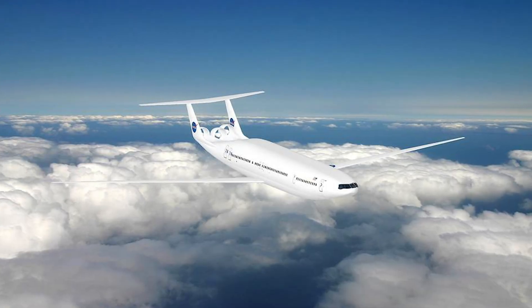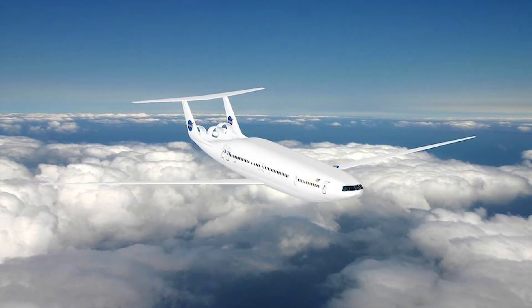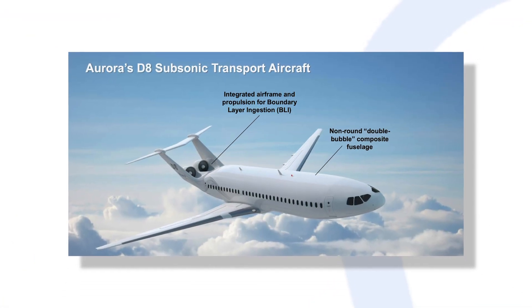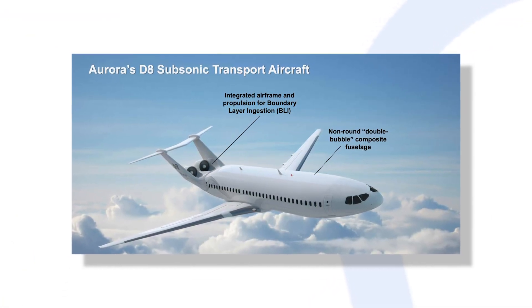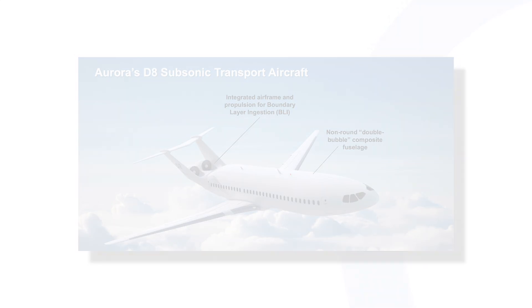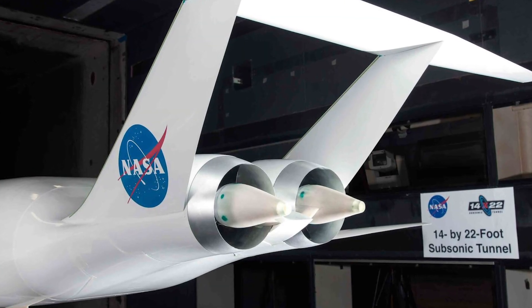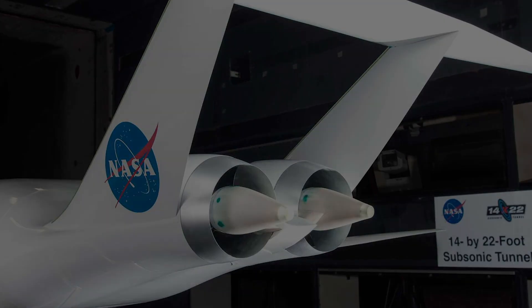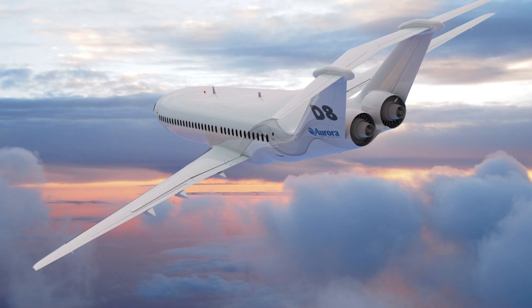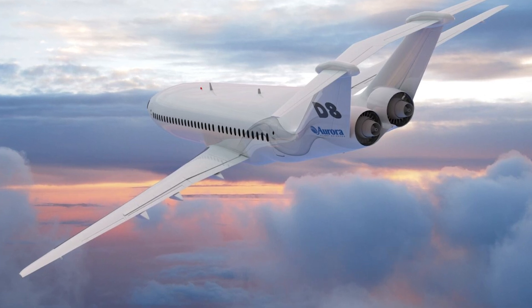The beauty of the Aurora D8 is in its unusual shape. The natural laminar flow on the bottom of the wing and lifting body shape would reduce boundary layer ingestion, or BLI, meaning it could successfully fly with smaller, lighter engines. Positioning the engines at the top of a wide tail and above a flattened fuselage makes them better able to re-energize the wake to reduce drag.